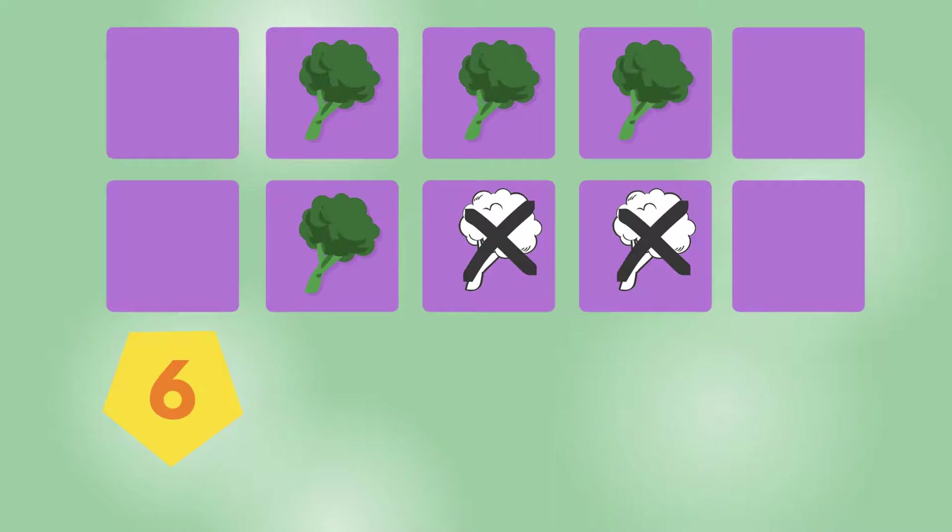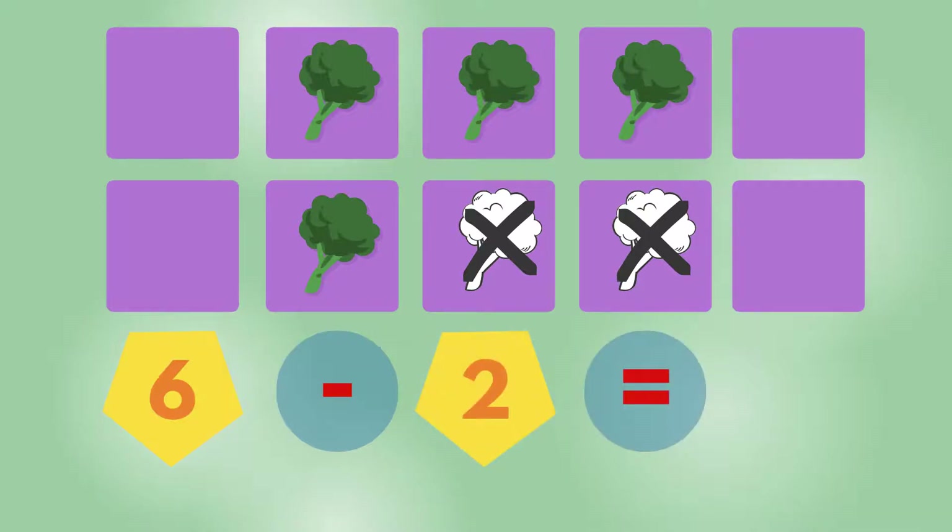How many vegetables are left? Excellent. 1, 2, 3, 4. There are 4 broccoli left.